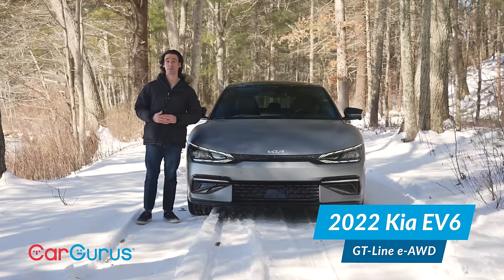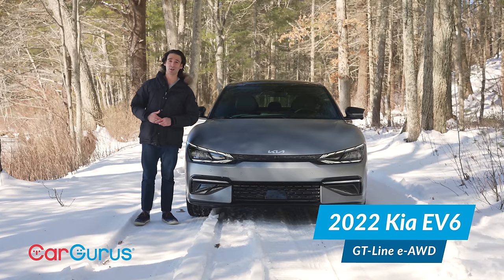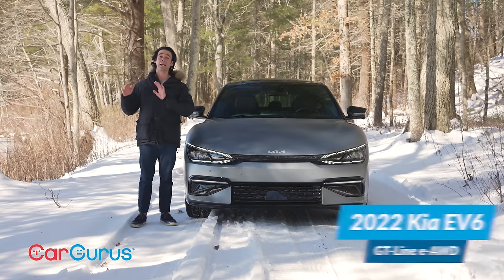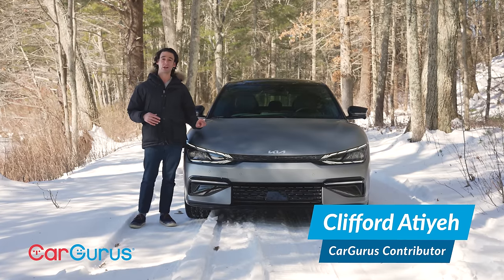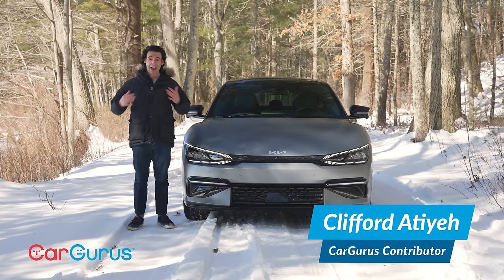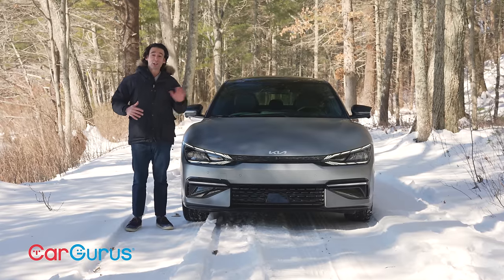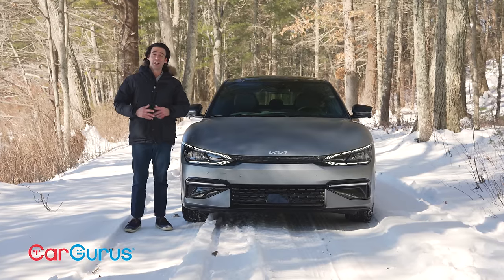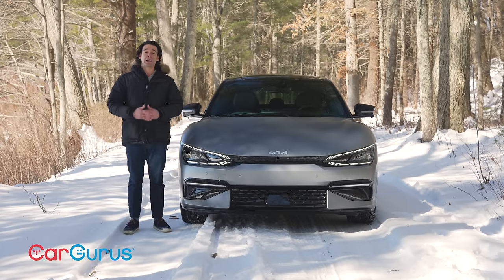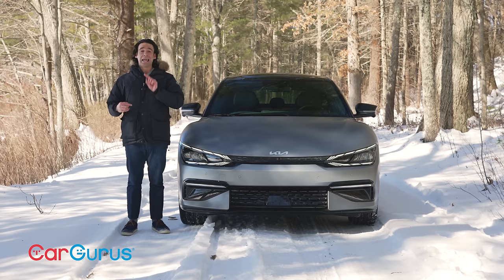You're watching a full test drive review of the Kia EV6, and this is wintertime. Go ahead and watch the other EV6 videos on the internet in sunny California, then come back here if you're serious about buying this car or just want to know what an EV is really like in the winter. It's 20 degrees here. I'm going to be real with you because you deserve to know the good and the bad.